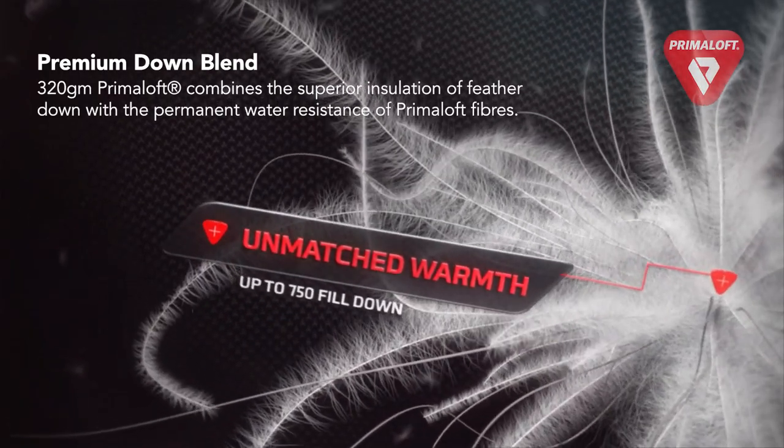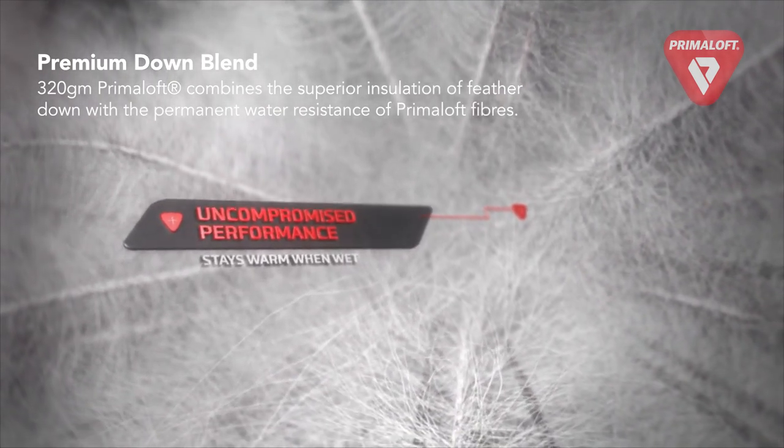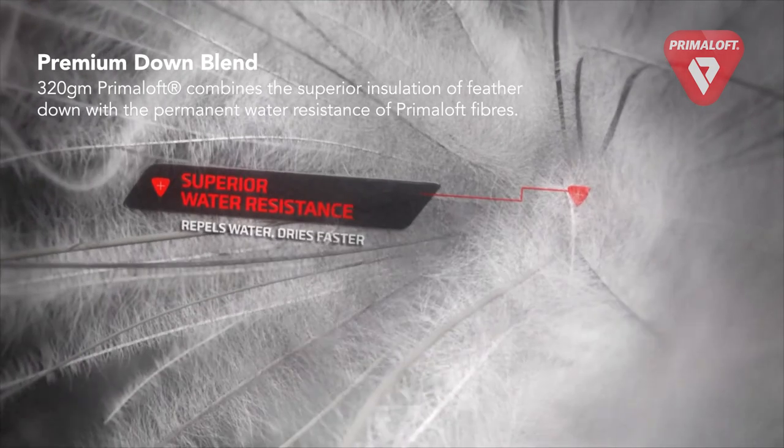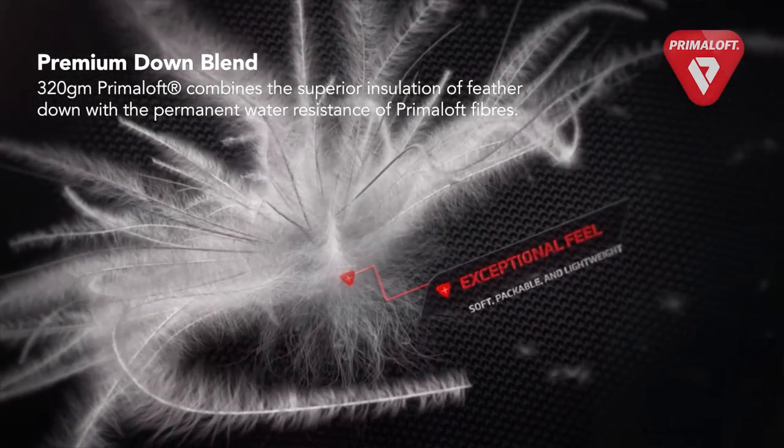The remaining 40% is micro strands of Primaloft synthetic fibers weaved inside the tiny feathers. This blend gives strong water resistance, moisture breathability, compression spring back, continued loft when wet, and intense warmth retention.